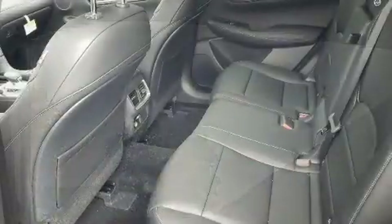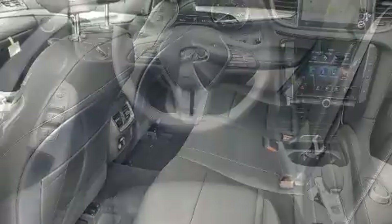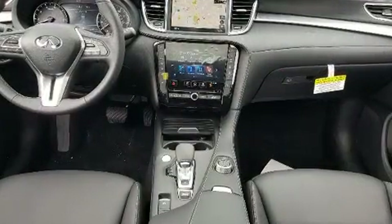All of the premium features expected of an Infiniti are offered, including front and rear reading lights, a tachometer, speed-sensitive wipers, an automatic dimming rear-view mirror, a power lift gate, and power front seats.